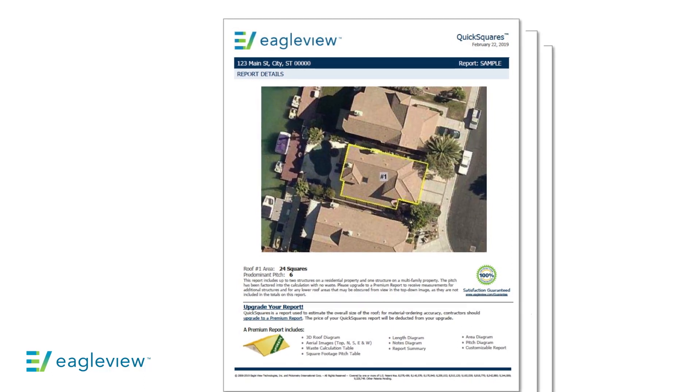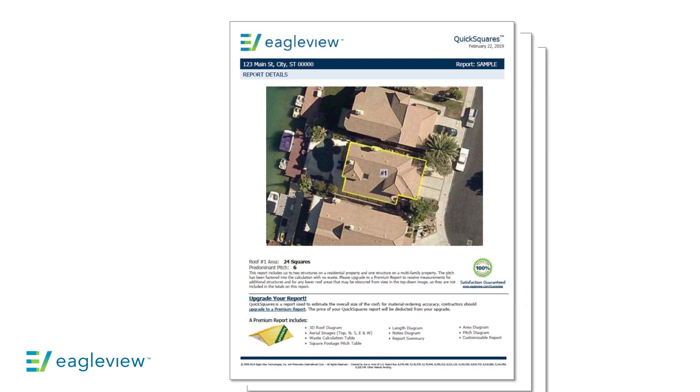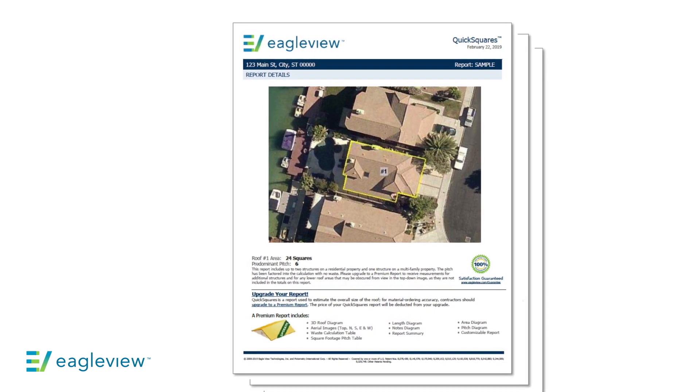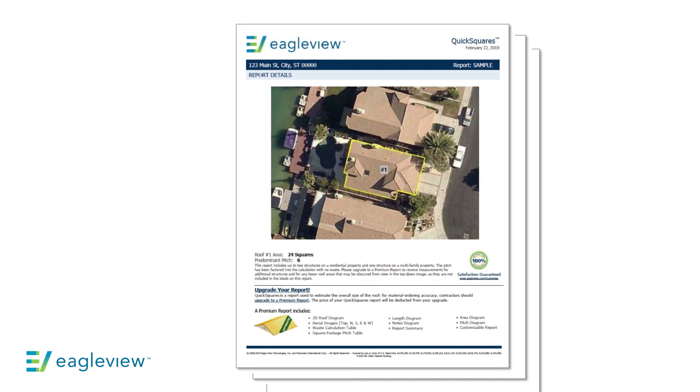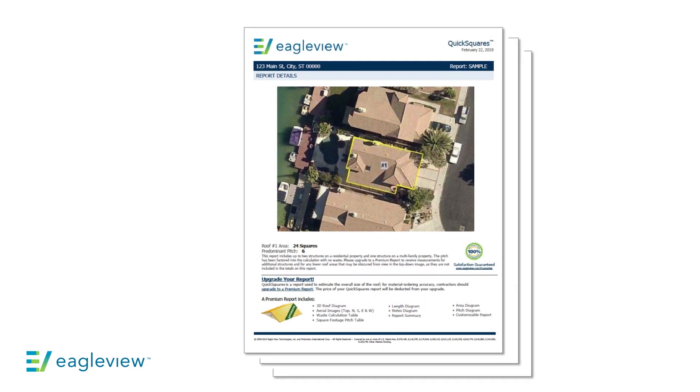Using this report to qualify your leads will ensure that you're focusing your sales team's time on the right opportunities, by identifying approximate project costs and assigning that lead to the best sales rep with the highest likelihood of closing the deal.